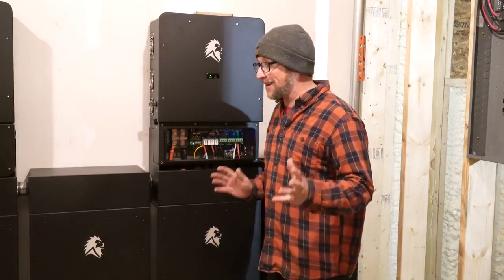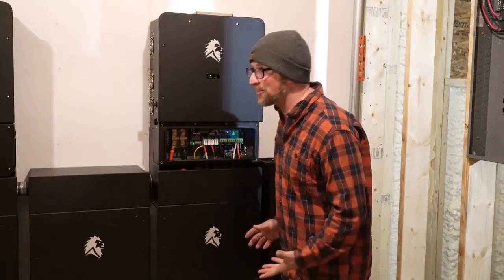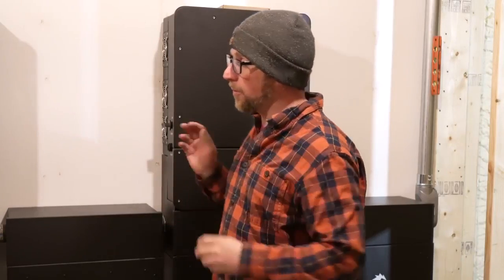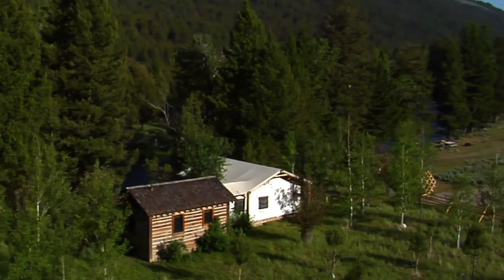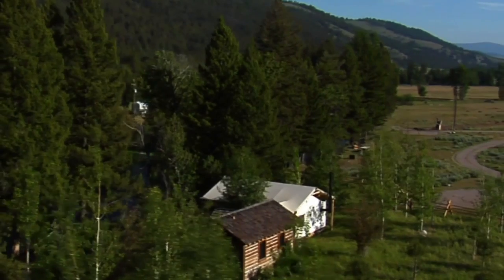One of the things I really like — and I'm pretty sure Gina does too — is they look so sharp. This system right here will give us a continual 100 amps of power, so it's going to be able to do what we do right now at our current homestead, but without relying on any grid. This is all going to be solar powered, and we're pretty much unlimited on what we can do.